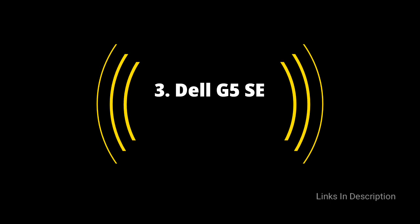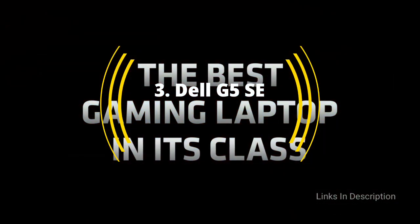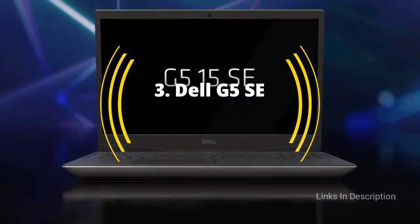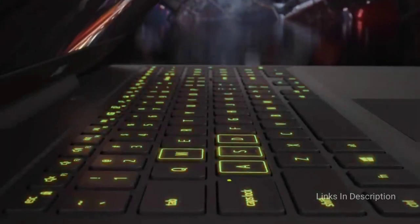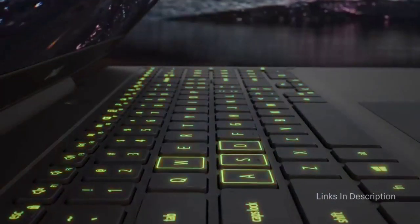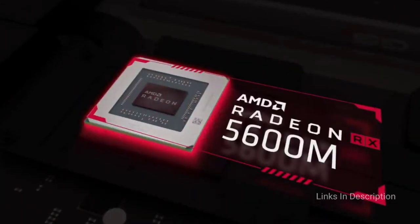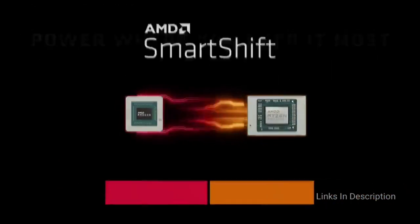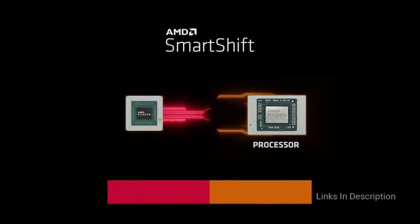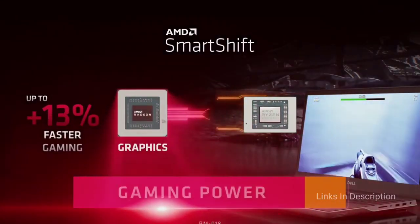Dell G5 SC — the best budget gaming laptop. The Dell G5 SC leverages the newest AMD Ryzen CPU for powerful gaming at a value price. Although the best gaming laptops are typically expensive, the Dell G5 SC is a great example of why they don't need to be. Starting at just $900, you get an AMD Ryzen 5 CPU, an AMD Radeon RX 5600M graphics chip, 8GB of RAM and 256GB of SSD, with options for faster CPUs and more powerful graphics.